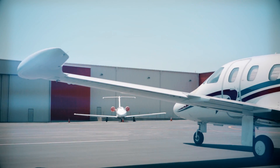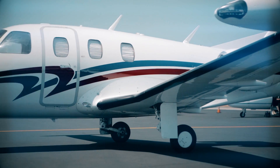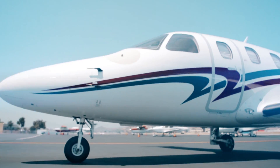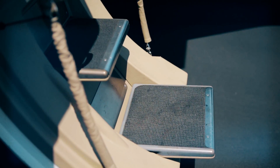The Eclipse 500. This is the jet that inspired a whole new category of aircraft. Beneath its sporty lines and compact exterior hide some very big technology.